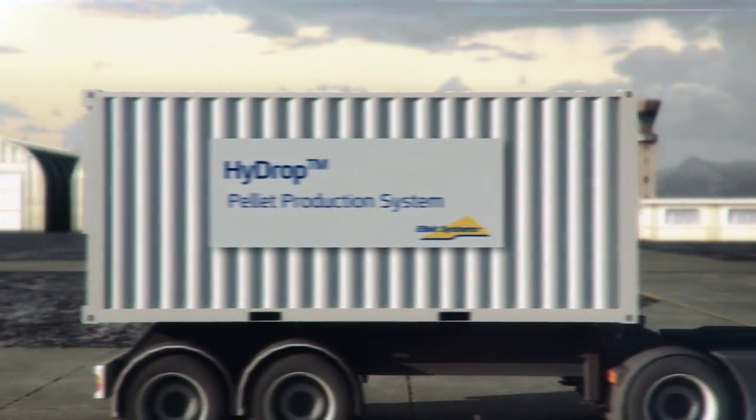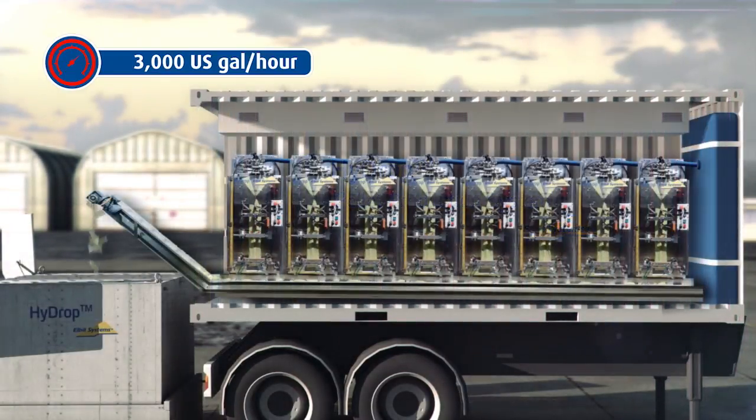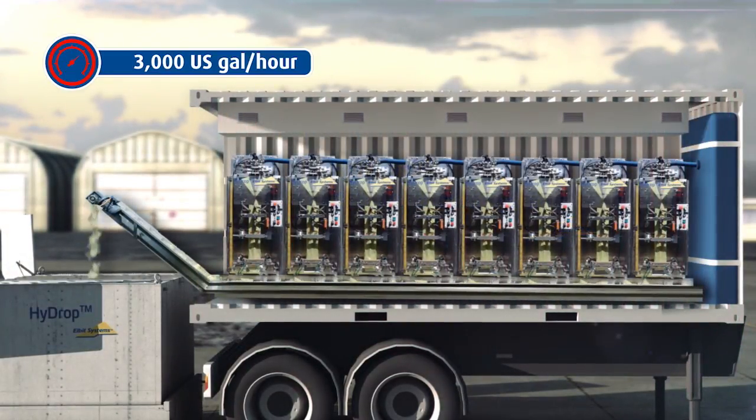HYDROP pellets can be manufactured on-site, on-demand, using a mobile, high-output pellet production system fitted into a standard 20-foot shipping container.